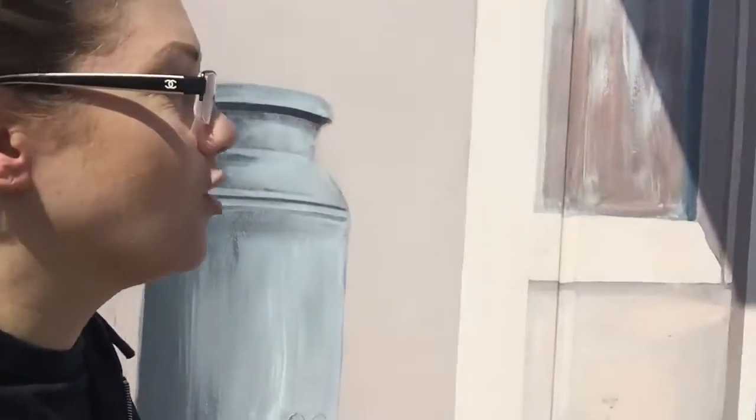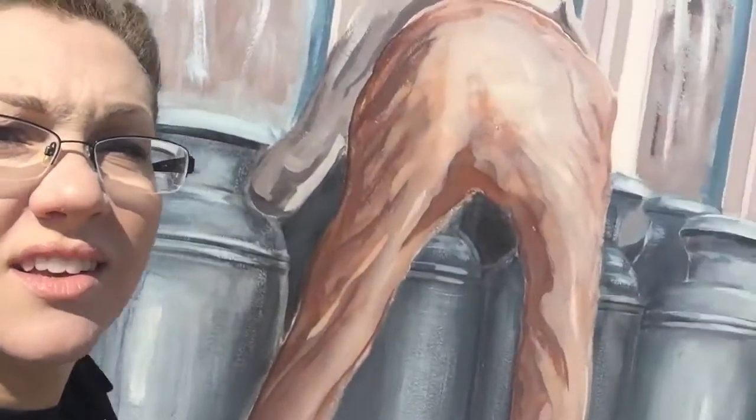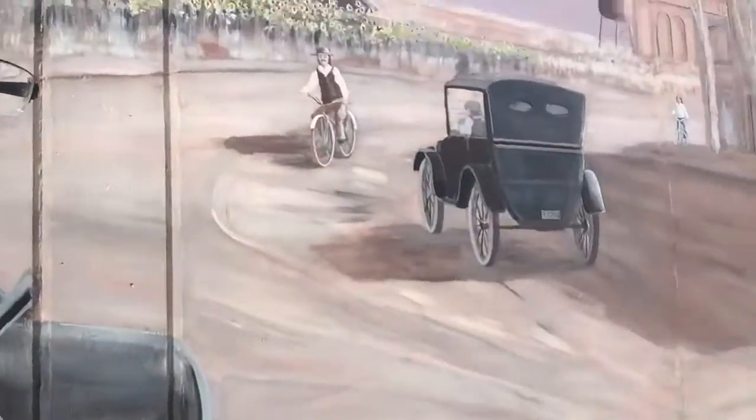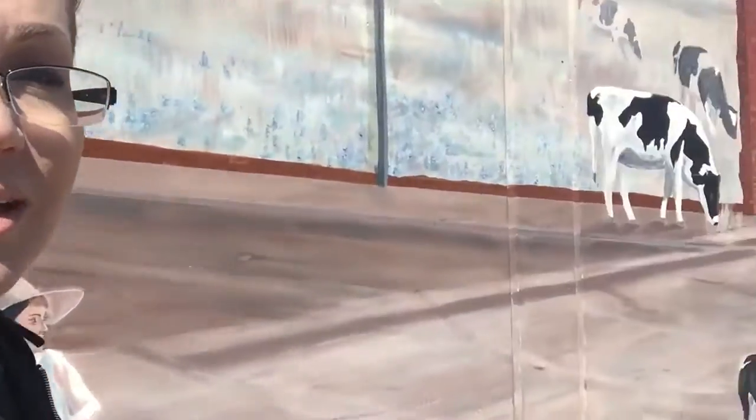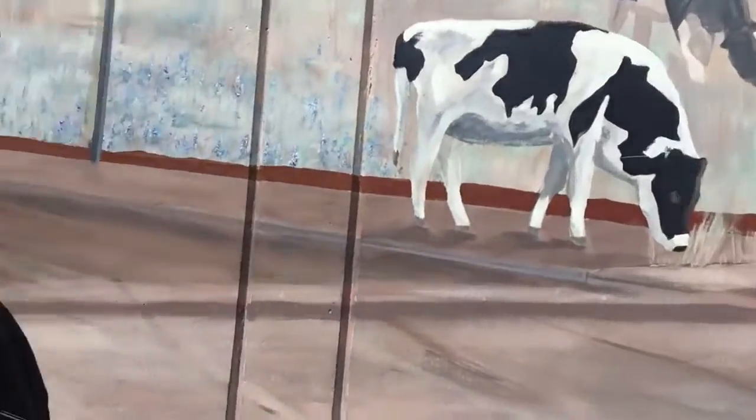Here we are today, reporting from downtown Manteca. It's real old school out here — just kidding, it's a badass mural. I think this belonged to Monica Lewinsky.